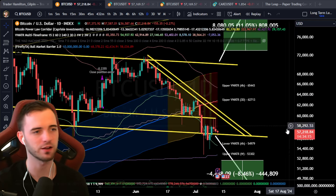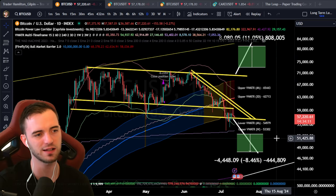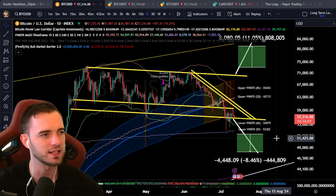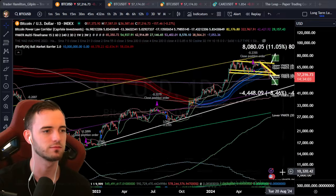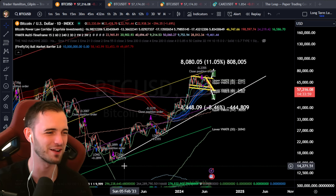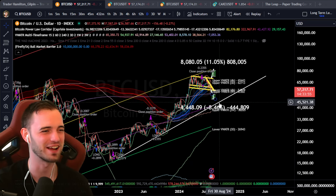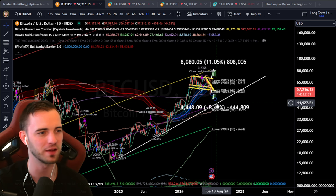That's pretty much it for this video. Not too much else to talk about — we don't have that much going on. I'm super sick right now, trying to get some energy. But we can see this trend line coming through as well around $44k. This would be my absolute low bottom for Bitcoin right now.